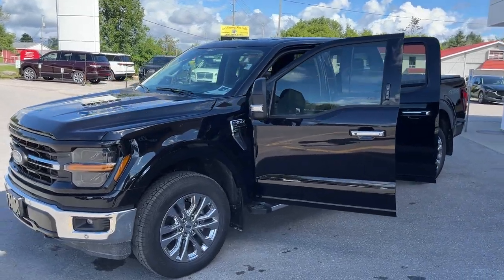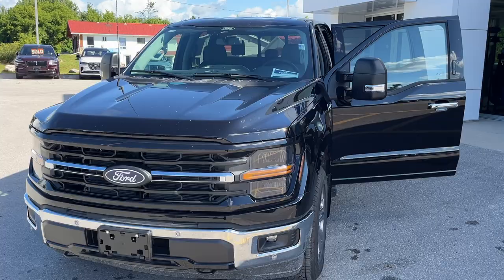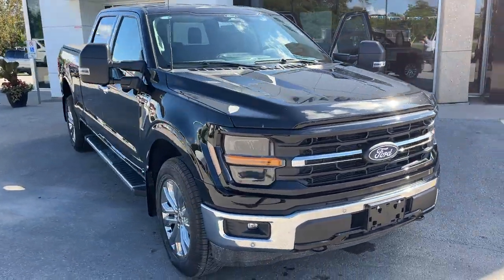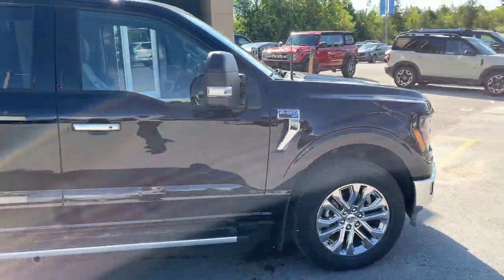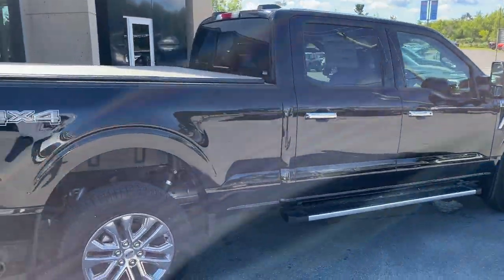Today we're looking at this 2024 Ford F-150 XLT 302A package. This is in the Agate Black metallic paint — beautiful looking truck. You're rolling on 20-inch chrome PVD wheels with all-terrain tires, and you have your running boards here as well. This one's powered by the 3.5-liter EcoBoost engine, so plenty of power.